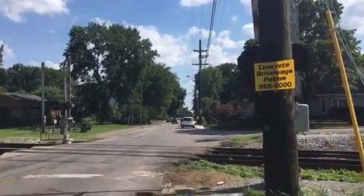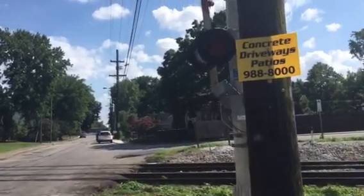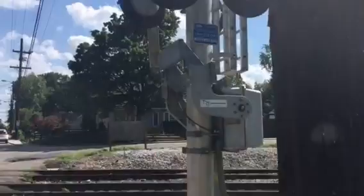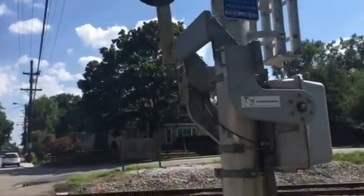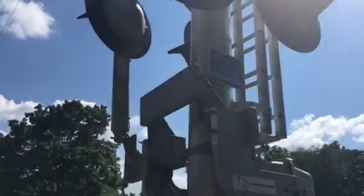Hey guys, I'm out here on Scott Avenue in East Nashville. We're going to be taking a look at this crossing, which I haven't been able to film a train at before. Anyway, we'll be taking you into the crossing.